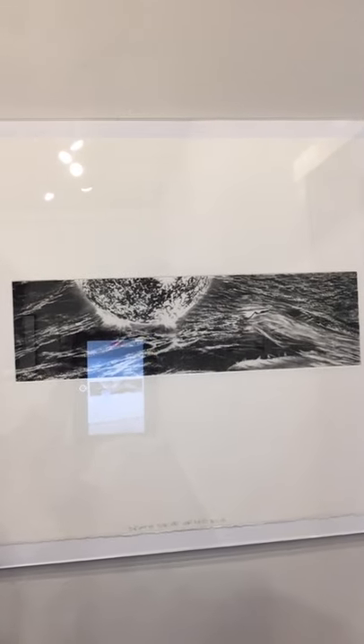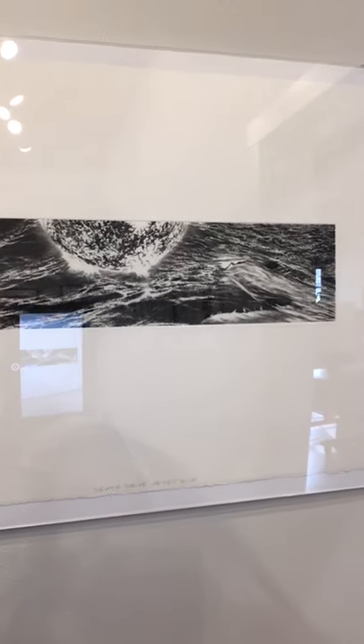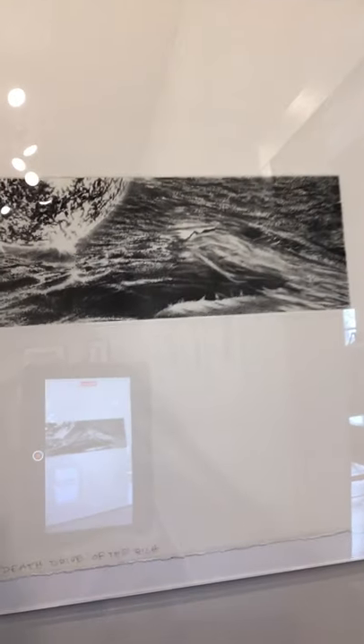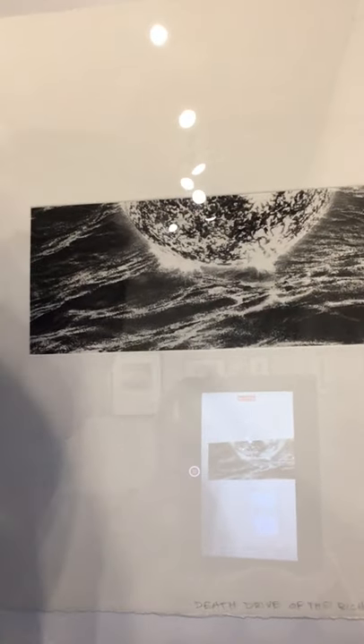Leaving the hallway gallery, now we're in the main gallery. My wall is right behind me — when you first walk in the gallery, it's on the right. We'll do a quick introduction to some of my work here. To start, this is a nice little etching called Death Drive of the Rich — it's a picture of a shark eating the sun. Let's see if you can get a nice close-up action there. Yeah, not bad.